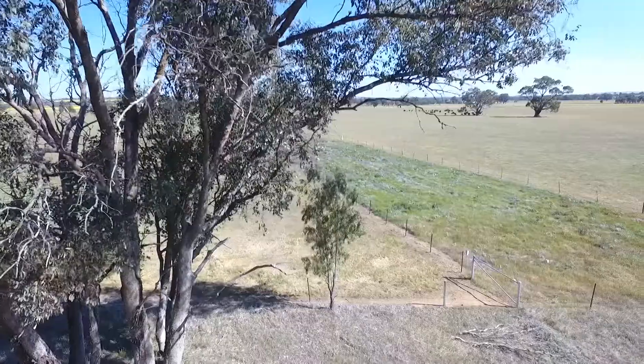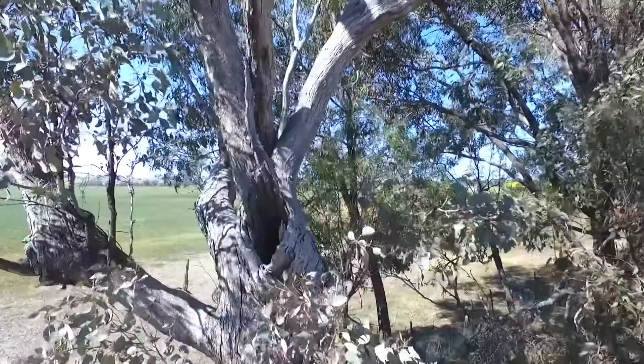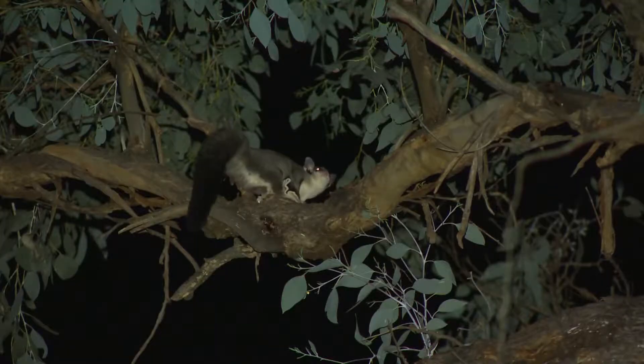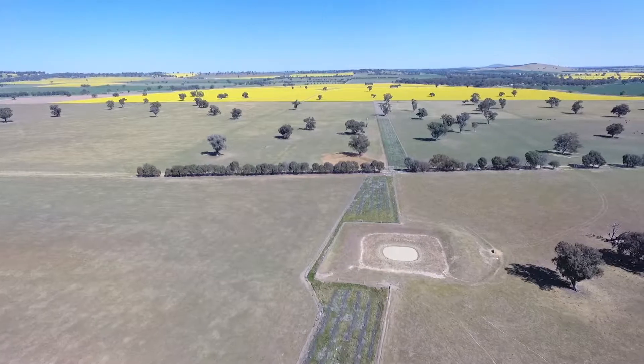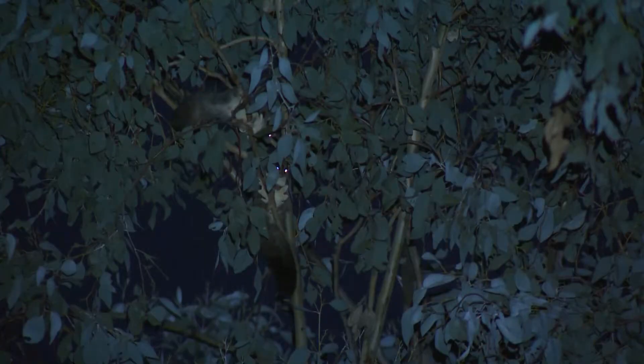Creating corridors and stepping stones allows animals that don't want to come to the ground to move through the landscape and start utilizing hollows again — because some of those hollows have become isolated, particularly for gliding animals or animals that don't want to come to the ground. Moving via the ground is slower and they're much more vulnerable to predation. Corridors allow them to find additional food, new places for sheltering and nesting, and to meet other animals of the same species so they can breed and boost local populations.